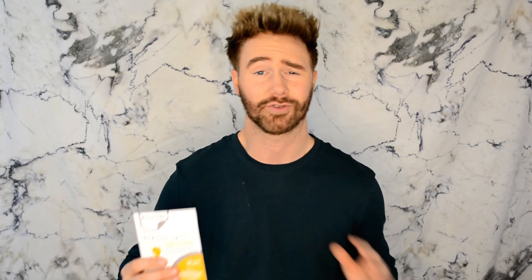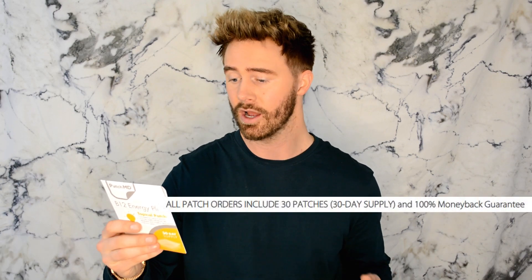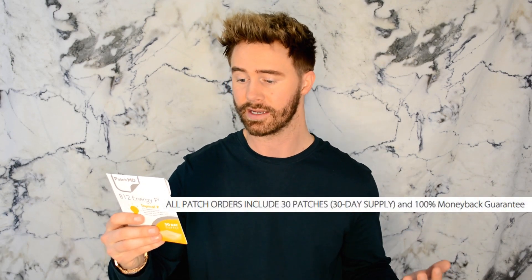I'm going to make this review as simple as possible. This topical patch is formulated for energy production, promotes healthy red blood cells, metabolism, and a healthy cardiovascular and nervous system. Directions are extremely simple — apply the patch daily to an area with little to no hair, like the shoulder, back, or hip. Basically avoid any area where you put lotion or cream, so it stays on longer. This is where I typically put it and I never have any problems.